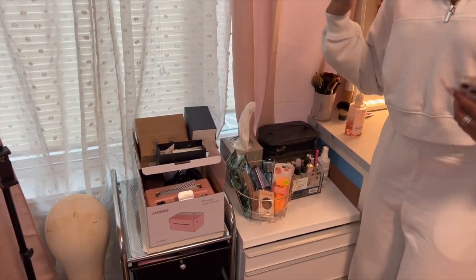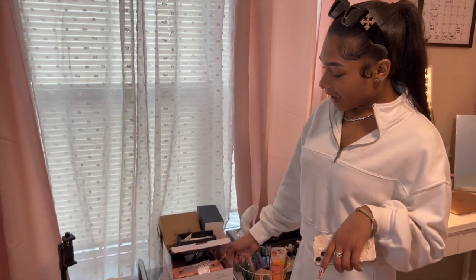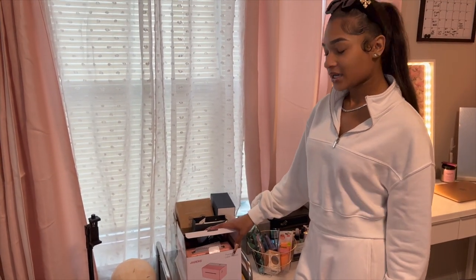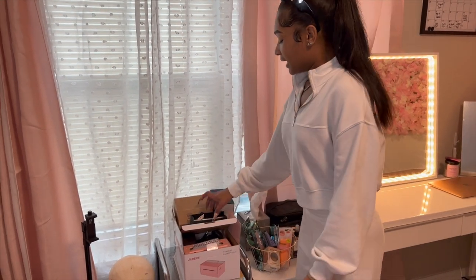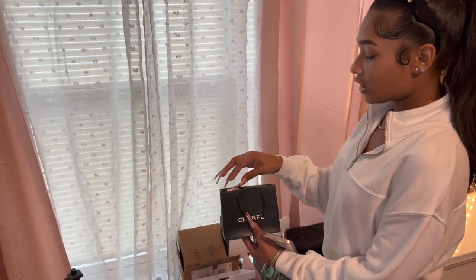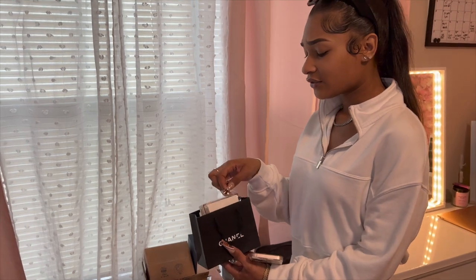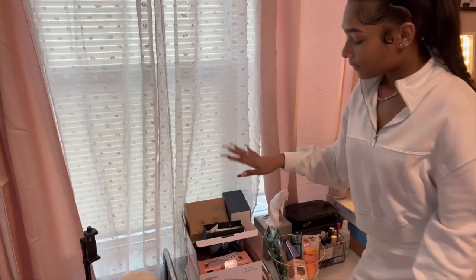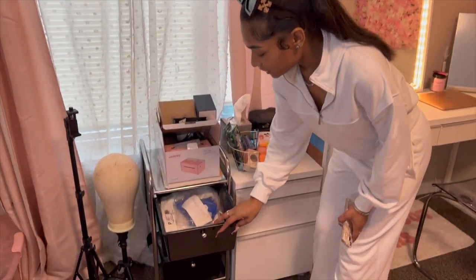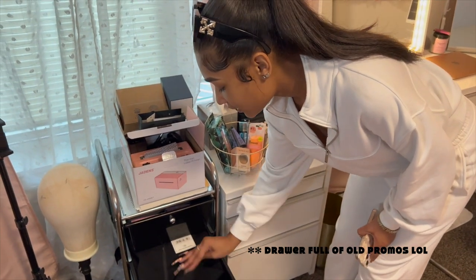I have tissue for when I'm doing makeup and my eyes are watering or I need to wipe my brushes. Then I have this label printer which I haven't used yet because I didn't know you need a scale for it. I also have a little Chanel bag with Fashion Nova and some jewelry I was gifted from Instagram, and a box full of boxes also gifted from Instagram.